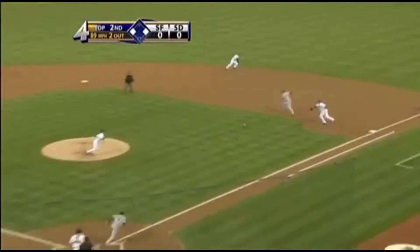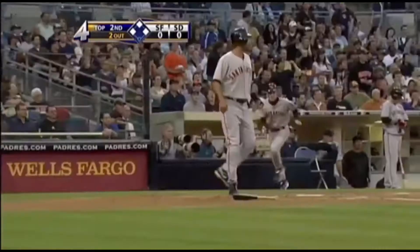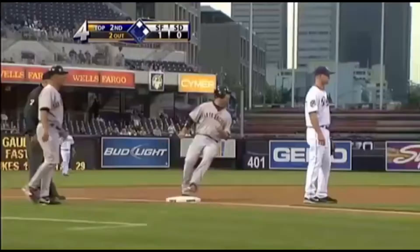Jammed and bounced right side. Eckstein with a diving stop to the pitcher. Off his glove and the run scores. Chicago will go to third. Now they weren't going to get Burris at first.